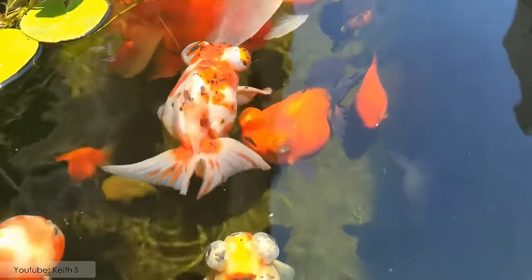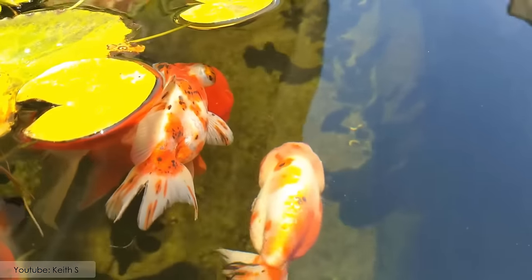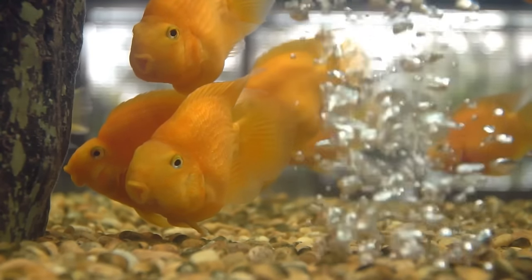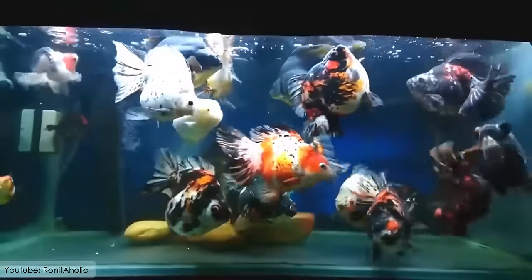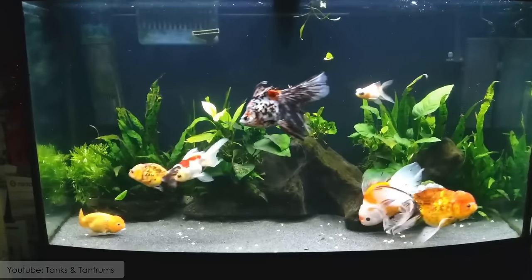It is a very popular aquarium choice all around the world and can grow up to be 10 inches in length. It is omnivorous and eats pellets, fruits, shrimps, and blood worms daily. According to research, it has an average lifespan of 10 to 15 years.